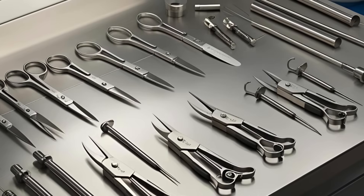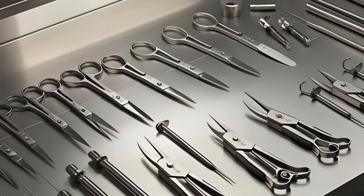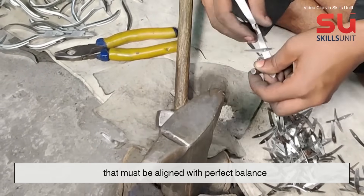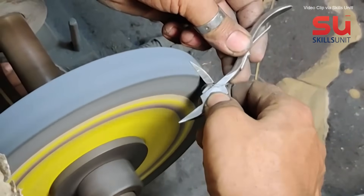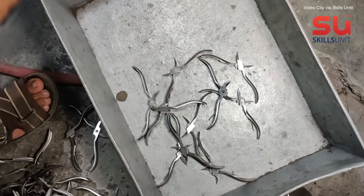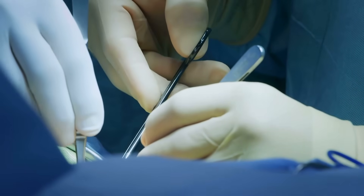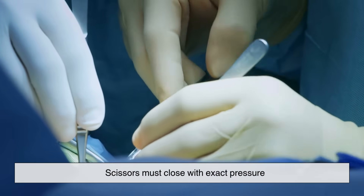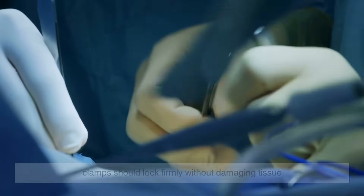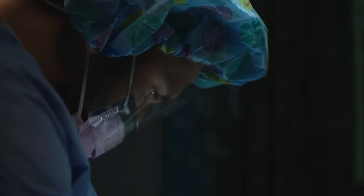Instruments with moving parts — like scissors, clamps, and needle holders — require careful assembly. Two forged halves are matched together, sometimes with a pivot screw or joint that must be aligned with perfect balance. Even the tiniest misalignment can result in failure during surgery. Each tool is then calibrated. That might sound a bit scientific for a pair of scissors, but in surgery the stakes are high. Scissors must close with exact pressure. Clamps should lock firmly without damaging tissue. Calibration ensures that tools not only work, but work precisely every single time.